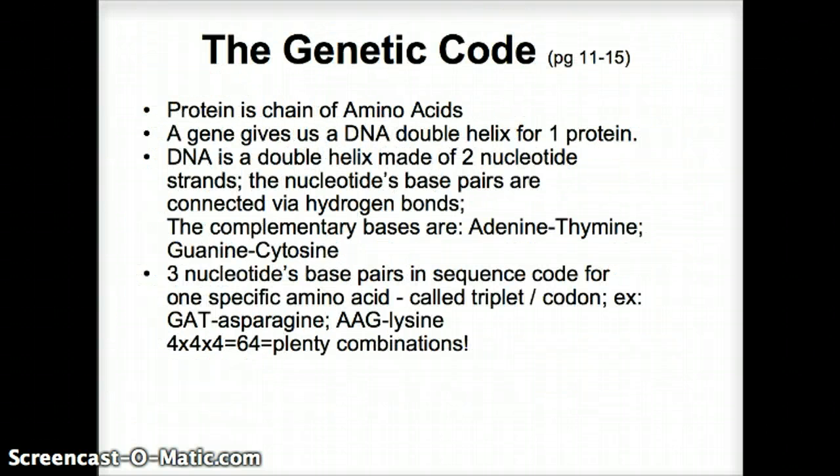Let's look at the genetic code. Proteins are polypeptide chains — the primary structure of proteins is amino acids connected one after the other, like a chain of beads. A gene is a cookbook for one protein. In the DNA double helix, we have complementary base pairs creating hydrogen bonds: adenine pairs with thymine, and guanine pairs with cytosine.